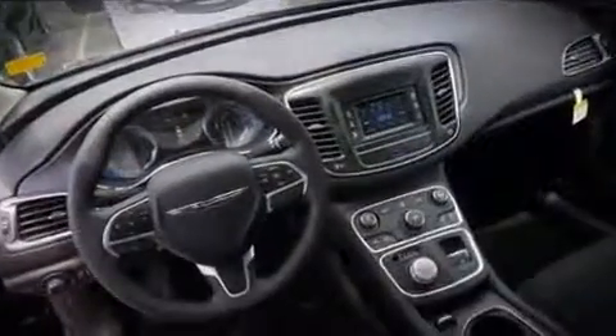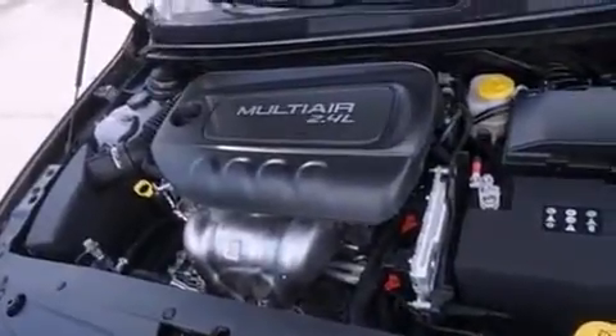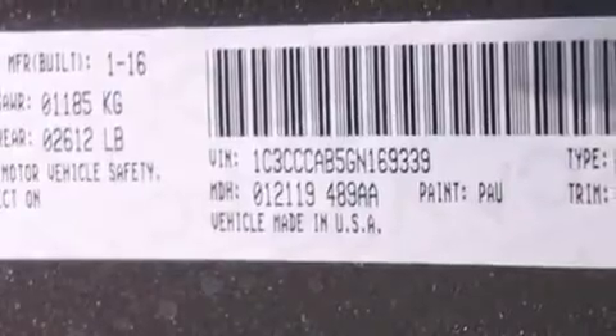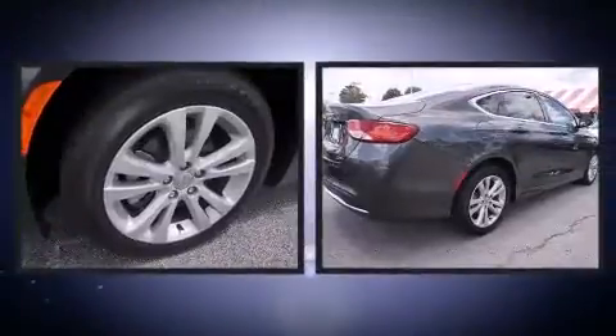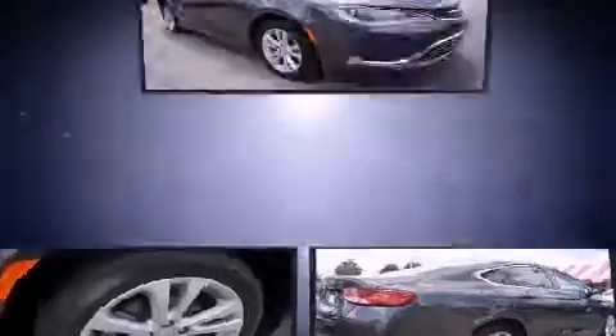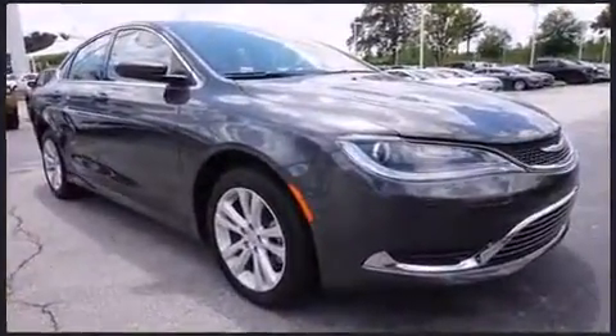Chrysler also prioritized safety and security by including dual front impact airbags, head curtain airbags, traction control, brake assist, anti-whiplash front head restraints, ignition disabling, and four-wheel disc brakes with ABS. This car was designed with safety in mind, allowing you to drive with even greater assurance. Our team is professional and we offer a no-pressure environment.